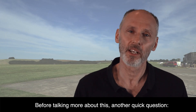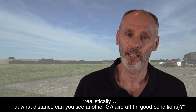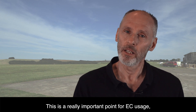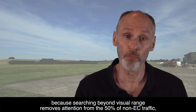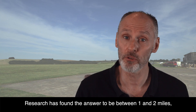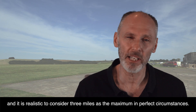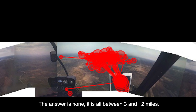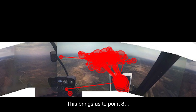Before talking more about this, another quick question: realistically, at what distance can you see another GA aircraft in good conditions? This is a really important point for EC usage, because searching beyond visual range removes attention from the 50% of non-EC traffic for no gain. Research has found the answer to be between 1 and 2 miles, and it's realistic to consider 3 miles as the maximum in perfect circumstances. So how much of this scanning was within visual range here? The answer is no — it is all between 3 and 12 miles. And this brings us to point 3.